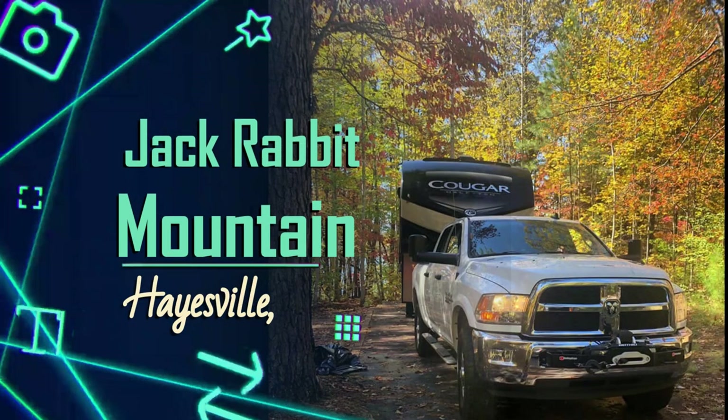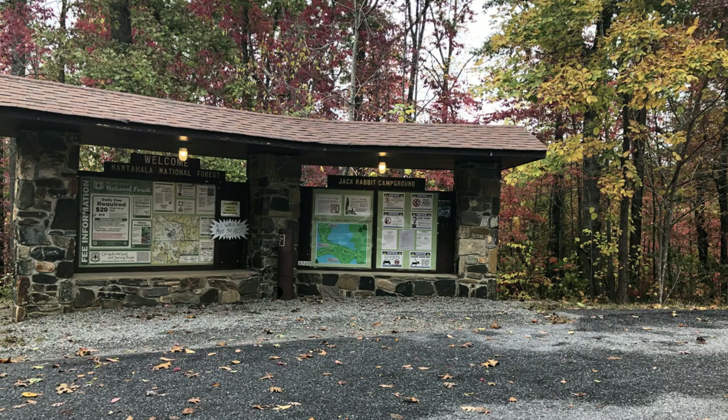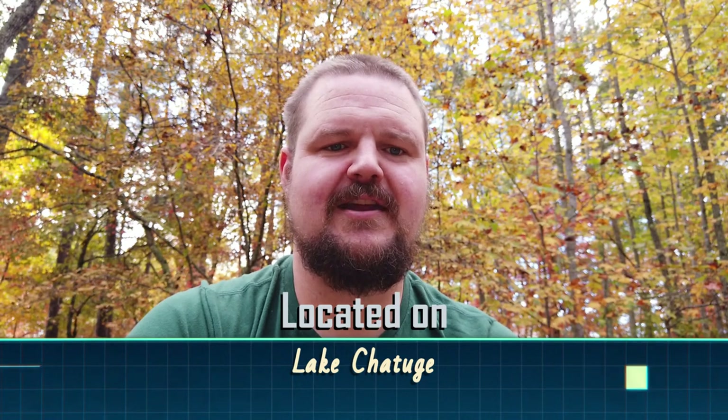Hey guys, it's Barrett from The Gimpy Camper. We're coming at you today from North Carolina. We traveled down here down Highway 64 to a place called Jackrabbit Mountain in Hayesville, North Carolina. Never heard of it — found it on Campendium. I thought I'd check it out because you guys know I'm a sucker for those national forest sites, and that's what this is.